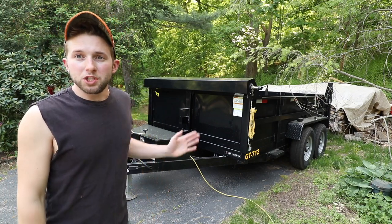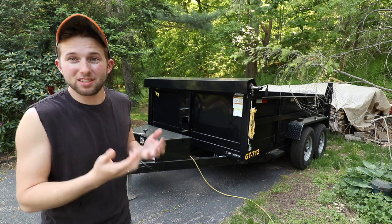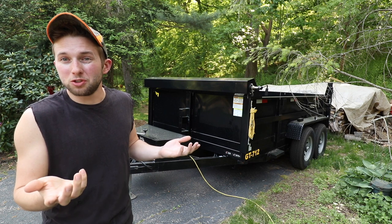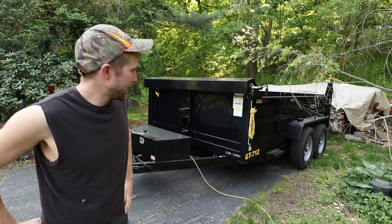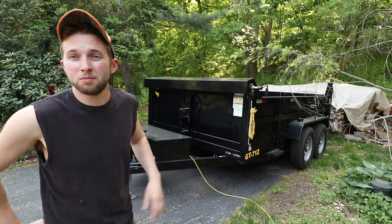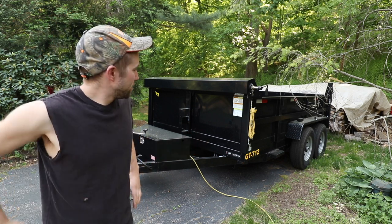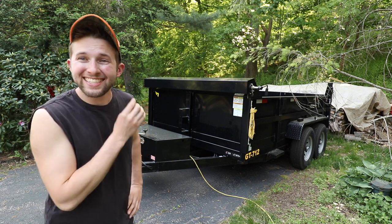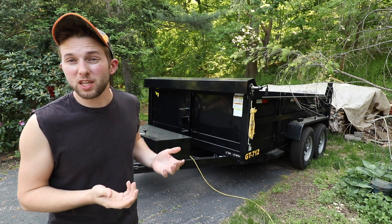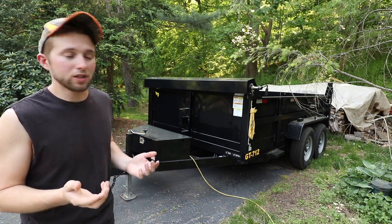Over a year ago, I bought this Griffin GT712 dump trailer, and I'm kind of happy I did because it's actually hard to find these dump trailers right now because of COVID supply shortages. The price of these trailers has also gone up. Here we are over a year later, and I feel like I should do a one-year review of this trailer.